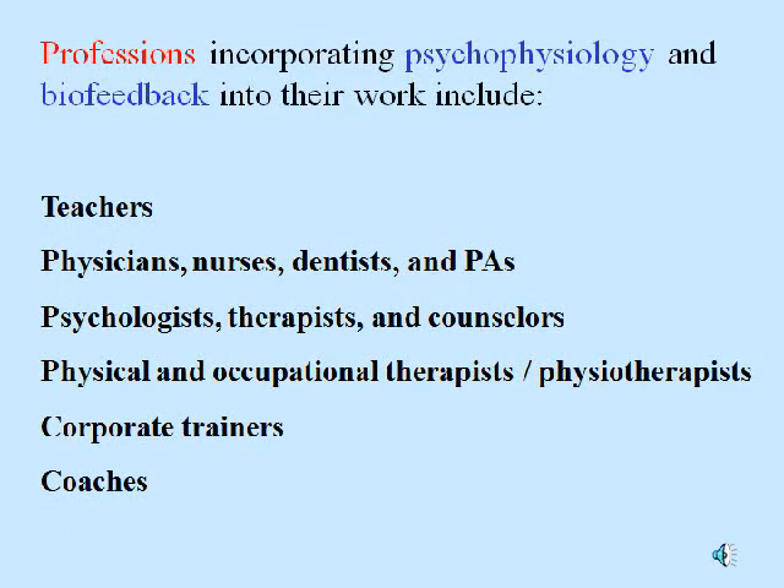Professions incorporating psychophysiology and biofeedback into their work include teachers, physicians, nurses, and PAs, psychologists, therapists, and counselors, physical and occupational therapists, physiotherapists, corporate trainers, coaches, and many others.